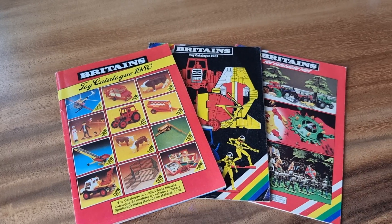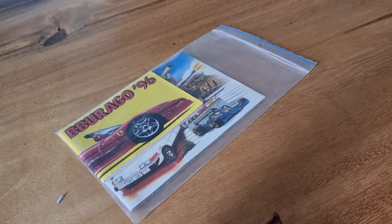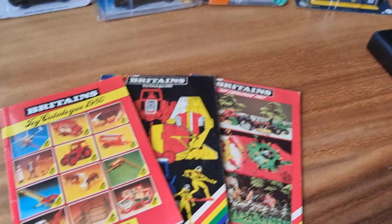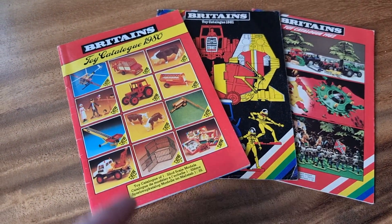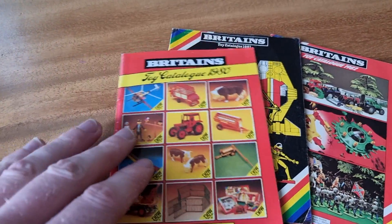Also brought these catalogs with me, and here are two more catalogs. Burrago and Inkito is going to do a video about those next week, but we start with these ones — Britains 1980, 81, 82. Let's start and do it quick.